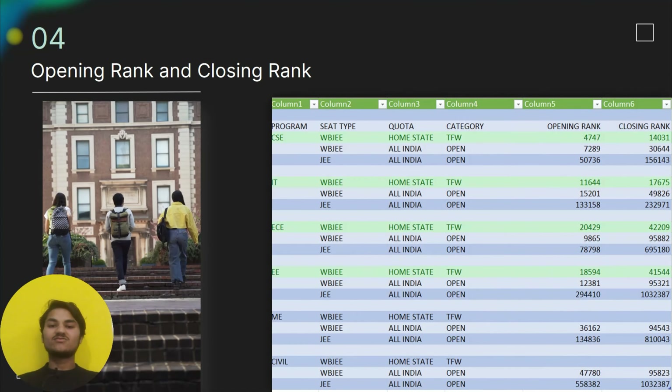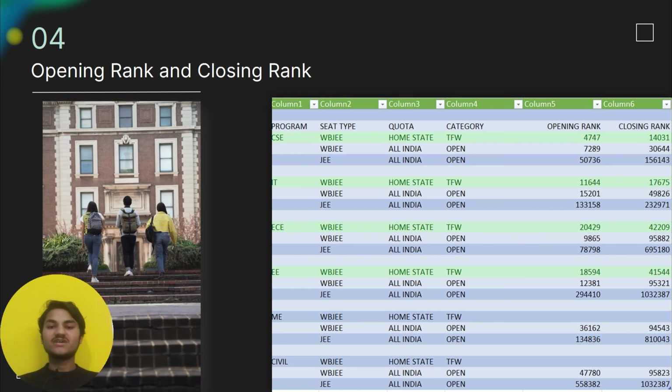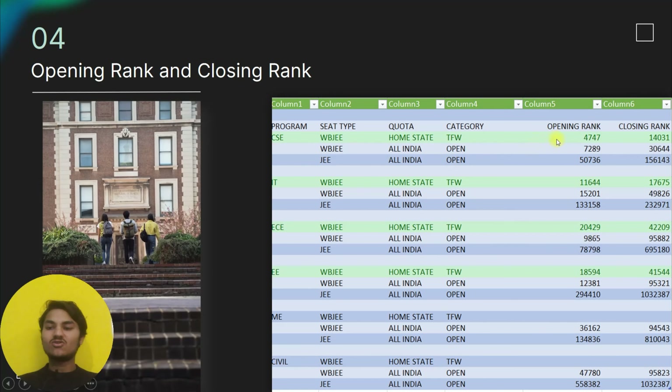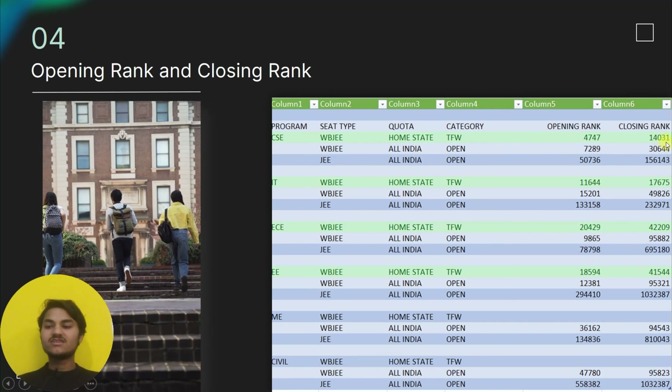Now let's look at the important slide on opening and closing ranks, so you can see how much rank you need to get admission in a particular branch. For CSE in the TFW category, the opening rank last year was 4,747 and the closing rank was around 56,143.